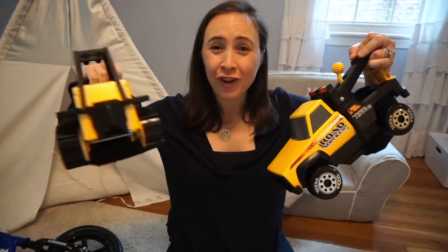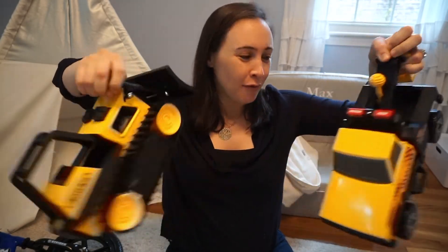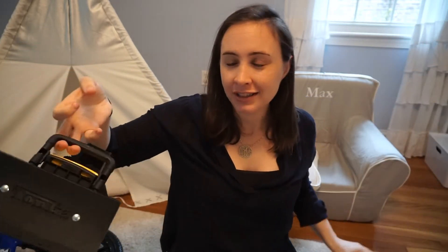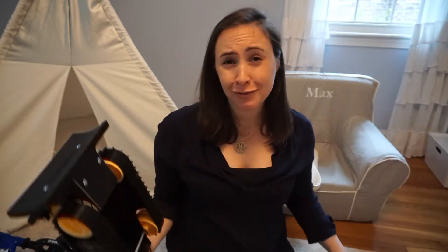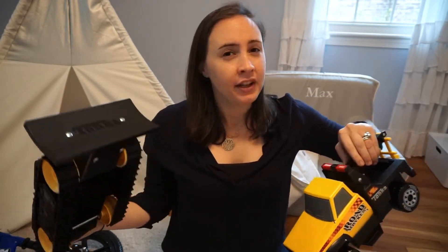Because my son is a major car and truck fan, I also wanted to show you guys these two trucks he got — his first Tonka trucks. What I love about them is they're very realistic and heavy. He really likes that they're metal and they're just fun for him to play with. Technically the age recommendation is three, but they don't have any small parts — I think it's more just the age they're designed for — and my two-year-old absolutely loves them.